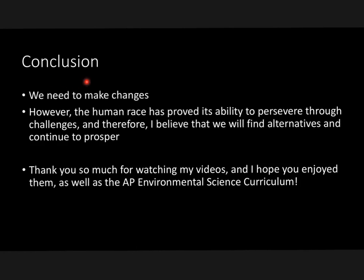In conclusion, we need to make changes — that's been made very clear in this book. However, the human race has proved its ability to persevere through challenges, and I personally believe that we'll find alternatives and continue to prosper.